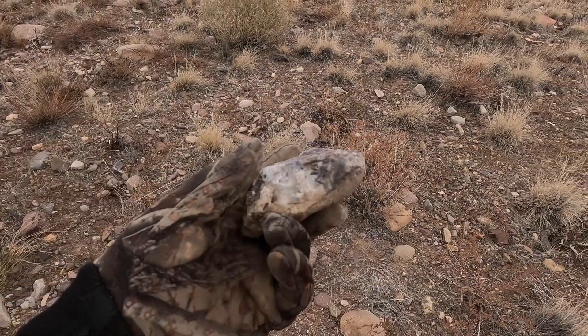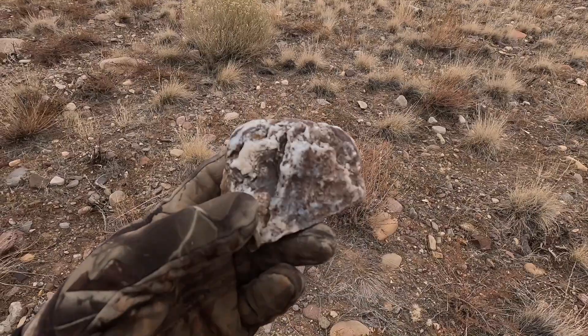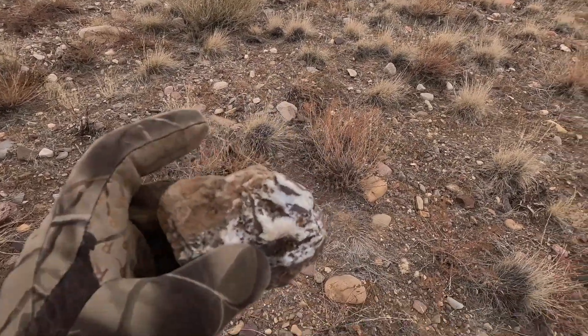It's definitely microcrystalline, it's definitely quartz, it's in a host, and it's got some different colors in it. Let's throw it in the tumbler and see what happens.